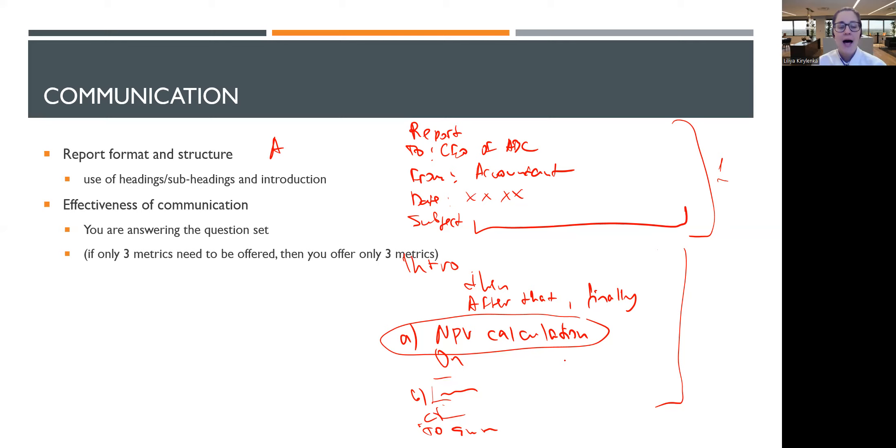Please read the question specification in the scenario, not only in the requirements section. If no metrics are needed, or if the question specifically says no discussion of disadvantages is needed, then doing those things will cost you professional marks. That is unfortunate because you lose marks by making extra effort. Also importantly: the report structure with introduction and conclusion applies only to questions that explicitly ask you to write a report.